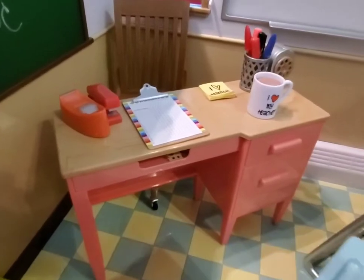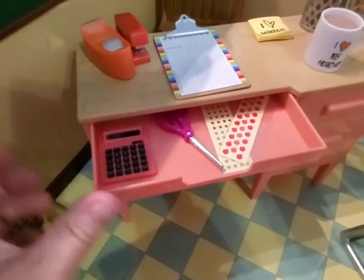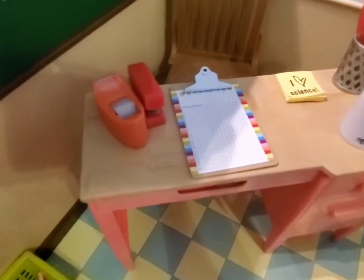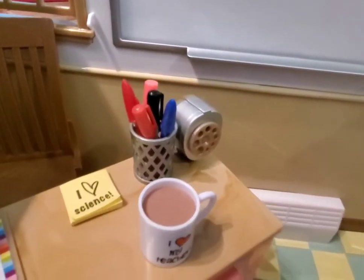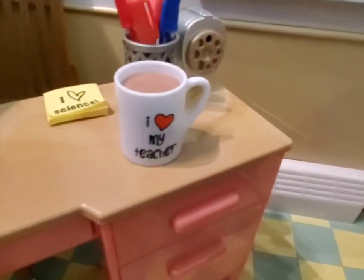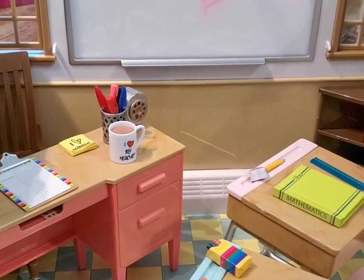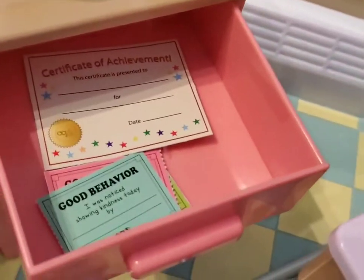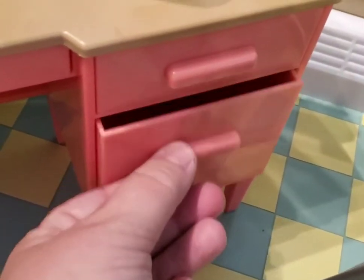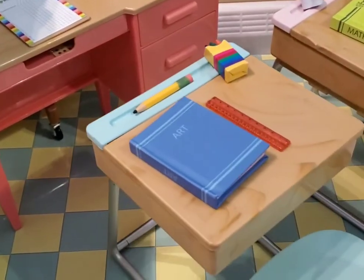There's a recycling bin down here, a plant, little pencil boxes. We have the teacher's desk flipped around so we can show you that these drawers open. There's a calculator, some stickers, scissors, an attendance chart, a stapler, tape, little sticky notes, little pens in a pen holder, a cup of coffee! These drawers open too and she's got some award certificates in there.